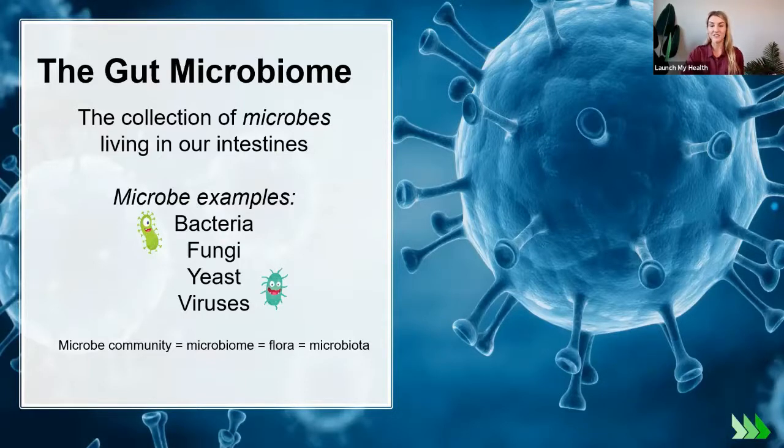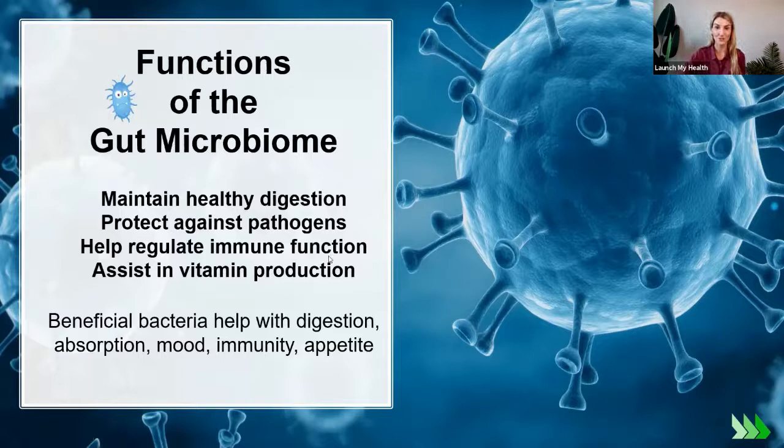I think of us as the landlord. We're responsible for setting up and maintaining the environment to support the good microbes so they can thrive, make families, and build communities. We want communities of good microbes in our microbiome helping our health, not harmful ones. We can support the good gut bugs by feeding them certain things and eating certain foods.